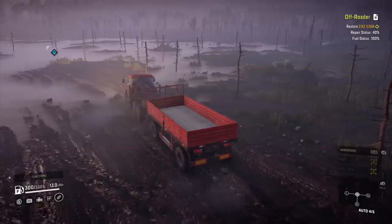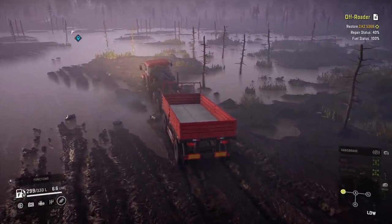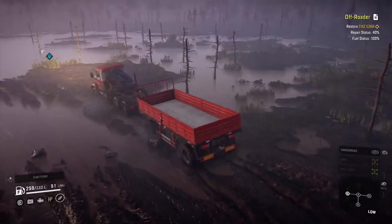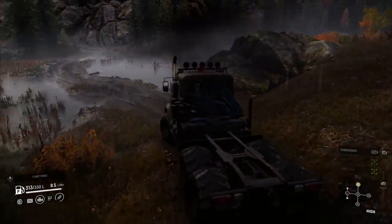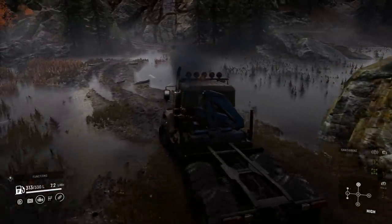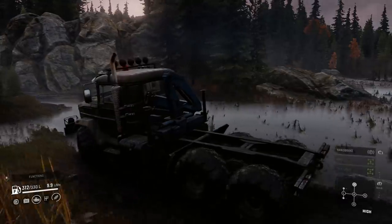Even with a trailer at the back, there is nothing the Russian Taiga cannot conquer — snow, mud, water, tree roots, rocks, big trailers, small trailers, small trailers on big trailers. Just about anything is surmountable. Such is its off-roading prowess and agility that it can even work as a scout along all but the tightest of pathways.